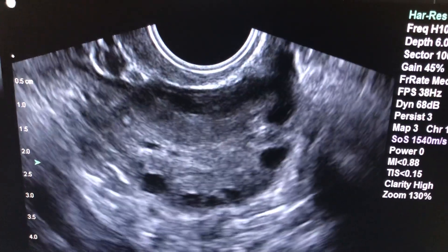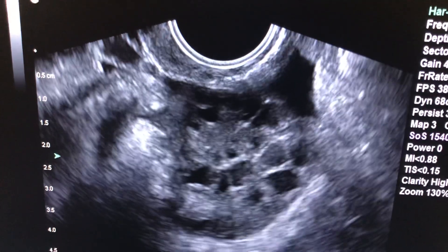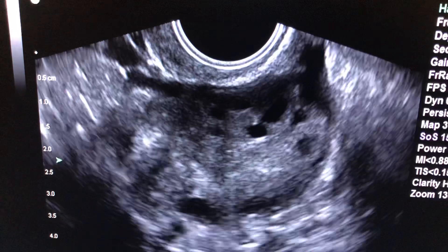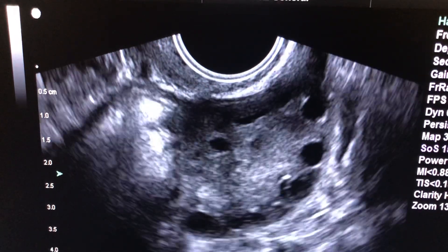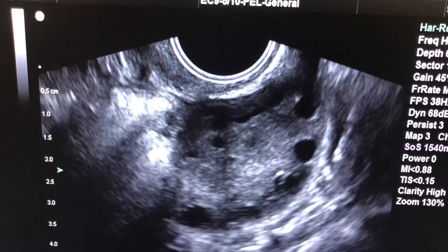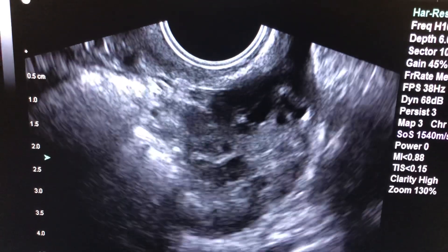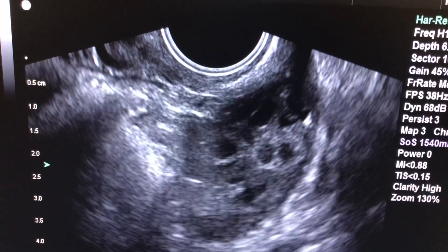Today we are doing a vaginal ultrasound on a lovely young woman in her early 20s. She's basically healthy, but she almost never has periods on her own. She has a little bit of hair growth along her jaw lines and on her tummy. Her blood tests are otherwise normal for diabetes and thyroid disease. This is diagnostic of a condition called polycystic ovarian syndrome.